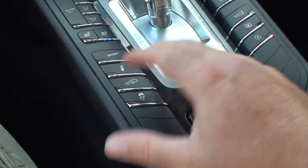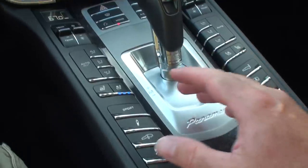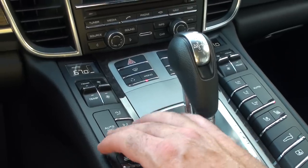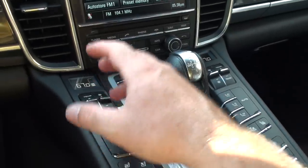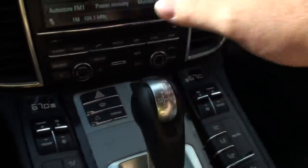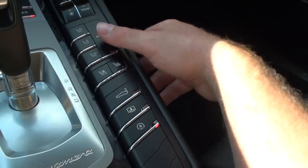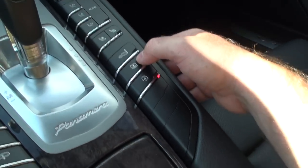You can adjust the suspension, sport mode, traction control, cool seat, and heated seat right here. Climate control is real simple. You can also do climate control and the passenger has their own control for everything. There's a spoiler control and there's the rear shade.